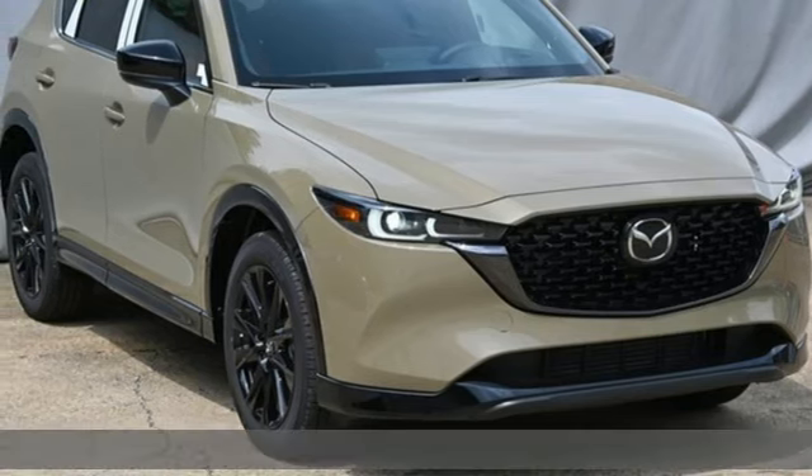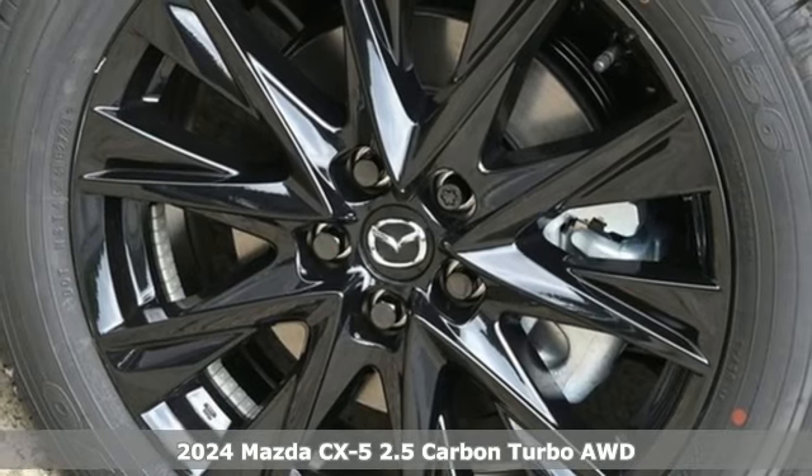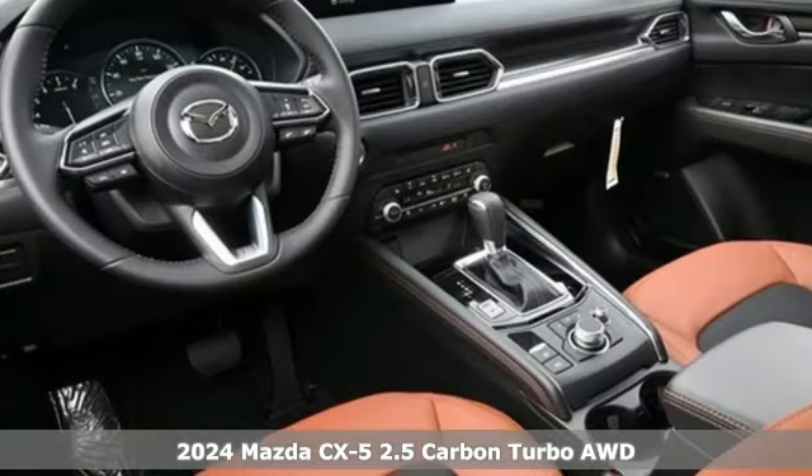It's a new 2024 Mazda CX-5. With Mazda, driving's what matters most. And get ready for an impressive combination of features.